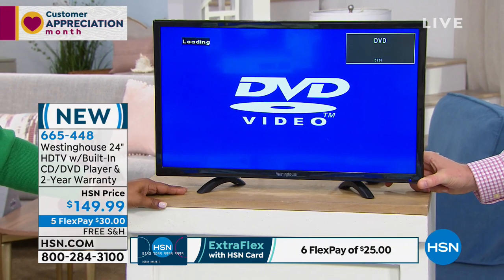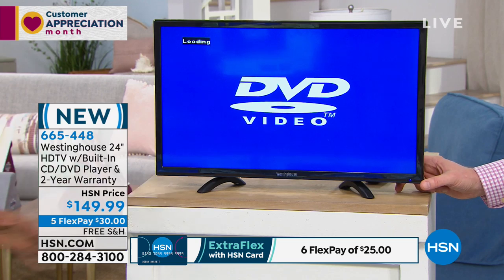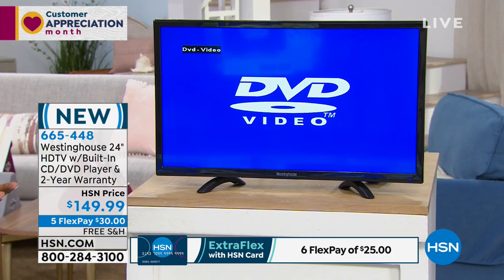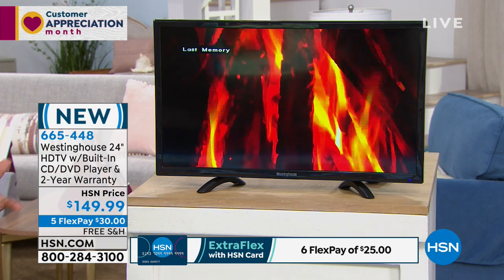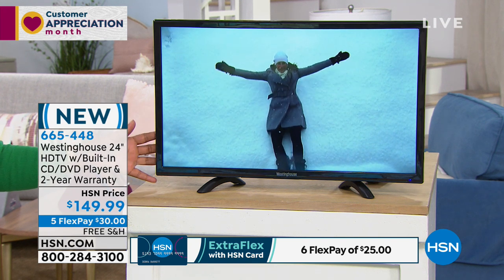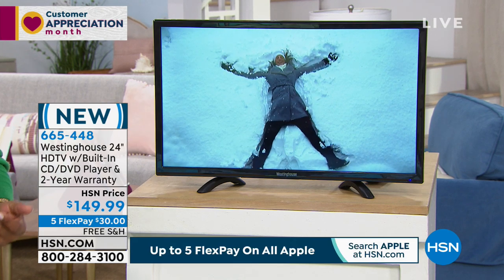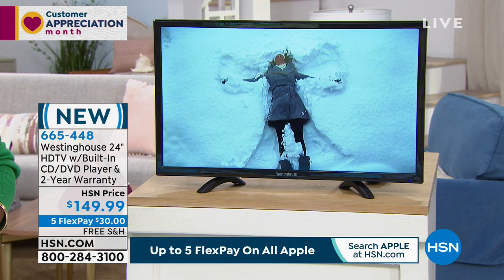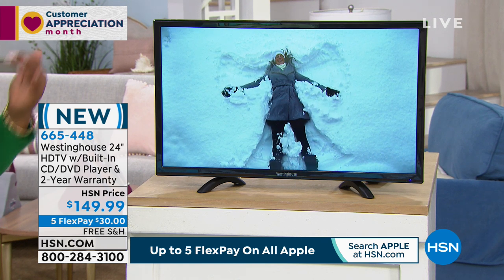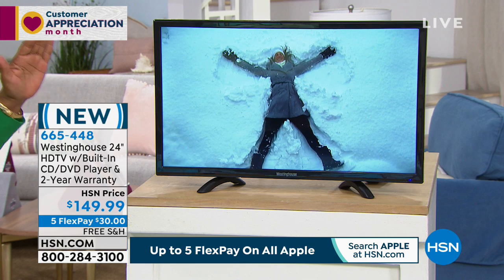Great for a dorm room, great for someone living long term in an assisted living facility where sometimes you have to share a television but you wanna watch your own content. For $30 to be able to get an LED television with a built-in CD and DVD player, with a two-year warranty, a brand name you recognize, and a smart size — part of the story here is the size.